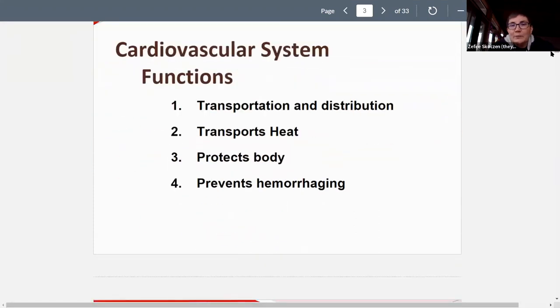The functions of the cardiovascular system include transportation and distribution — moving blood to get oxygen to all tissues in the body and to remove waste. Other things transported with the blood include hormones, which function similarly to the nervous system but for slower signals. All those important things are being brought in and out through the blood.